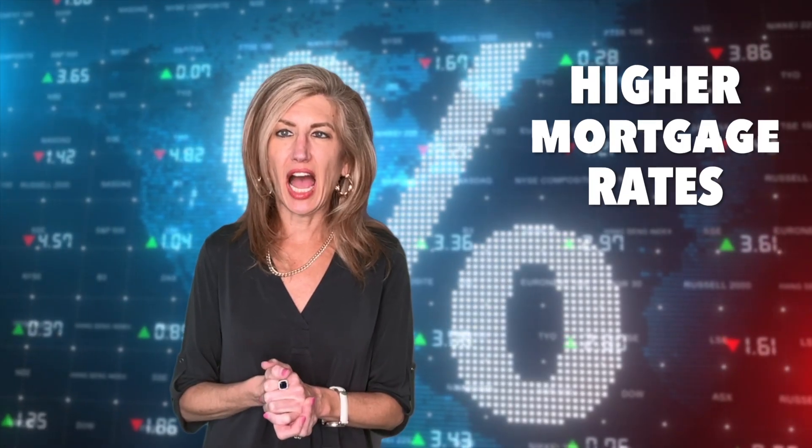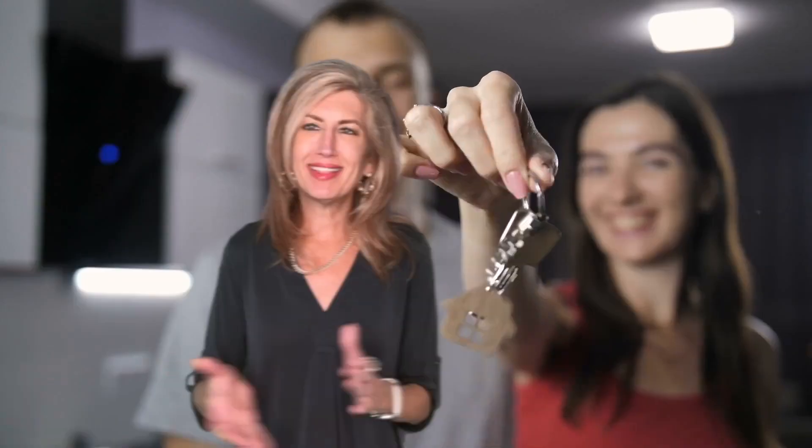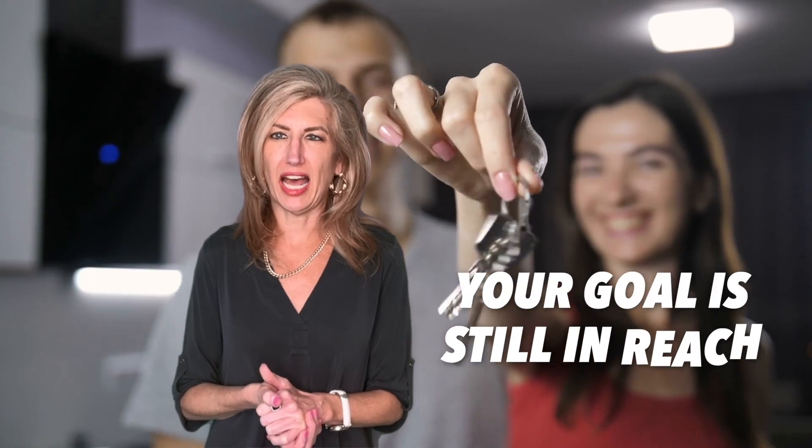For many shoppers, buying a home in today's market may seem like a very pricey pipe dream. The market is still seeing higher mortgage rates and home prices remaining steady with low inventory. Combining these factors, buying a home right now is an expensive endeavor.